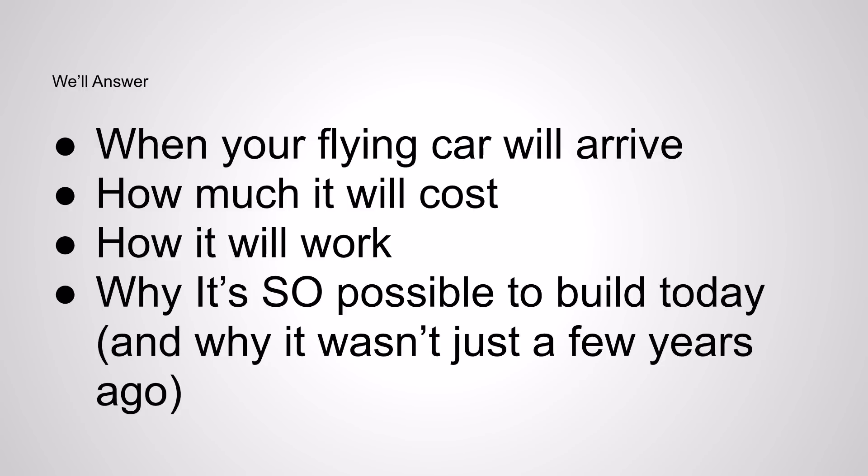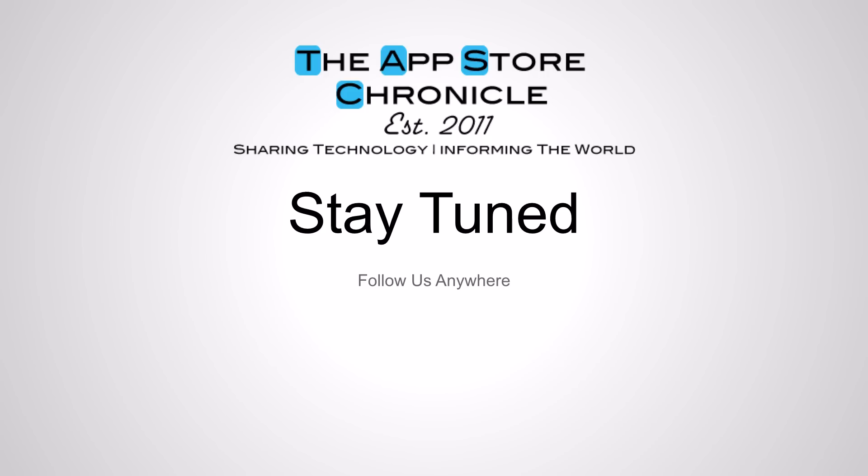What technology has made this such a possibility? It's really cool, so read the article by clicking here. Stay tuned, and thank you for watching the App Store Chronicle.